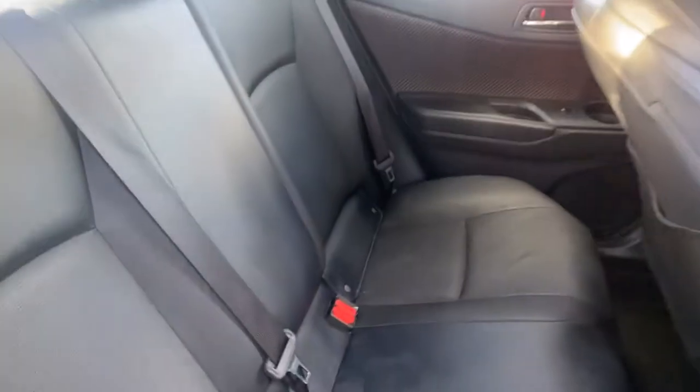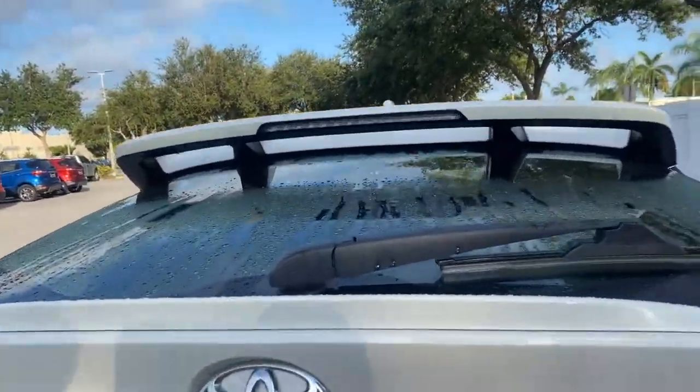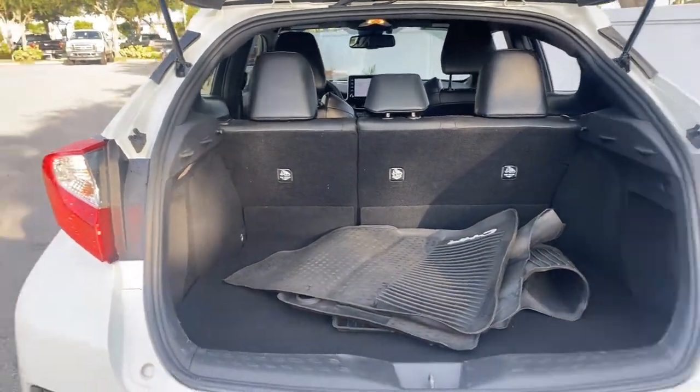There's a look at the rear seat, aluminum wheels, and rear spoiler. It also has a backup camera, and here's a look at the storage in the rear — the rear seats fold down for additional storage.